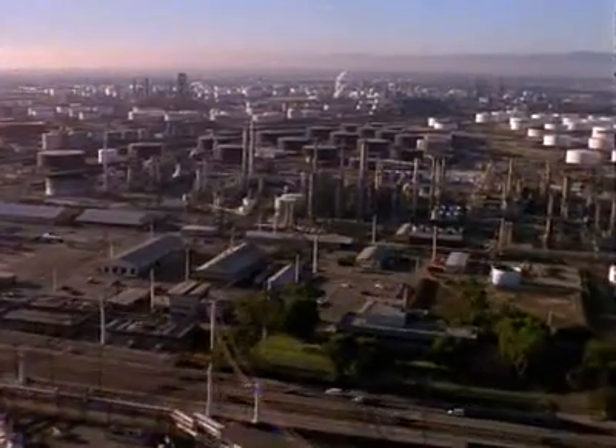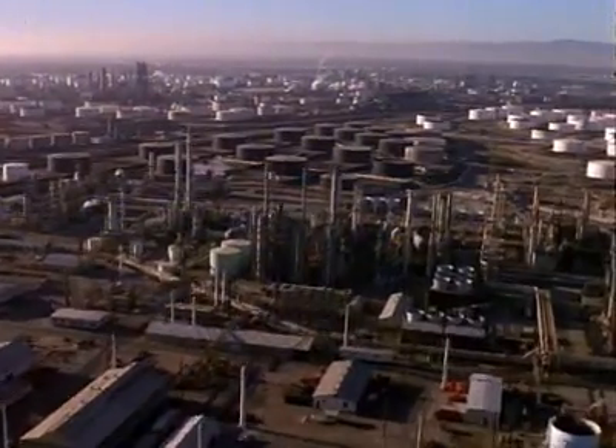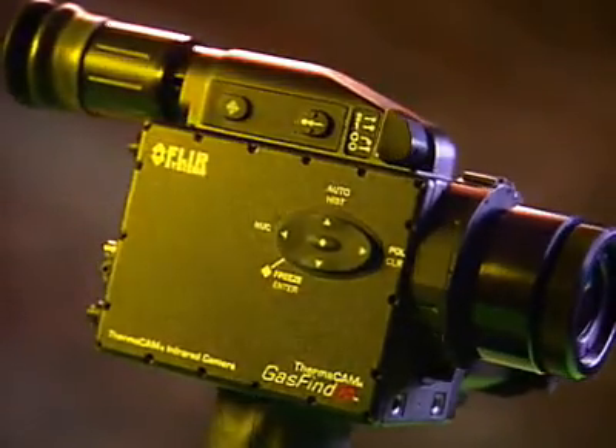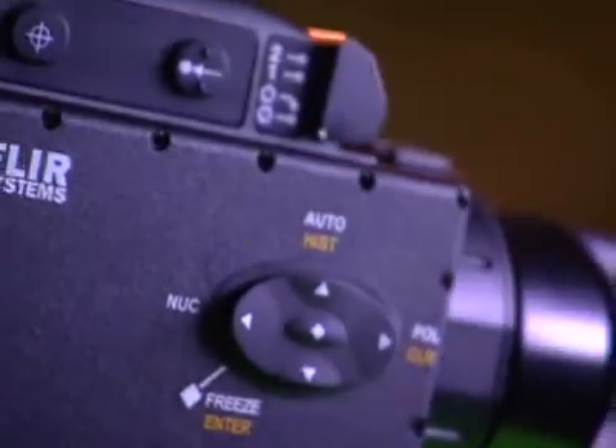A petrochemical facility can have tens of thousands of gas connections that need to be inspected. The new Gas Finder infrared camera from FLIR revolutionizes the leak detection and repair process. Through the camera you can actually see volatile organic compound leaks and quickly and easily find their source.